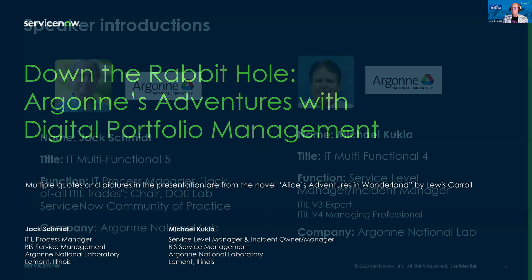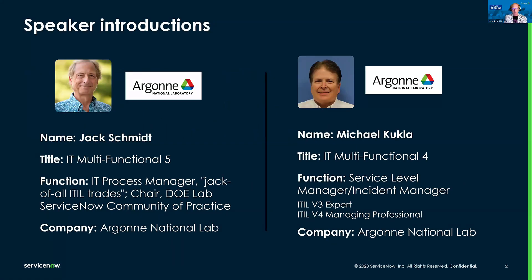Thank you. I'm Jack Schmidt. I work at Argonne National Lab with Mike. I've been here since 2013 in the service management department. I'm responsible for all the ITIL processes working together, and currently I'm the process owner for Change, Config, and Asset while we get through some projects. I'm also the chair of the National Lab DOE ServiceNow Community of Practice.